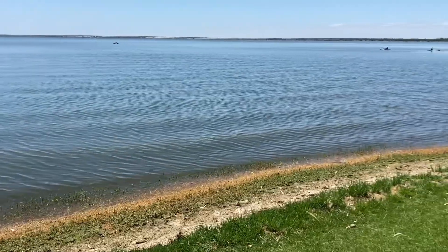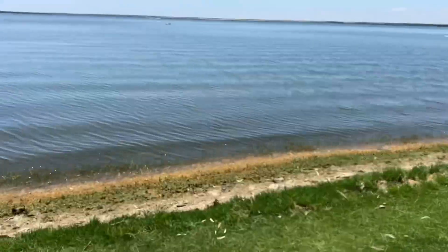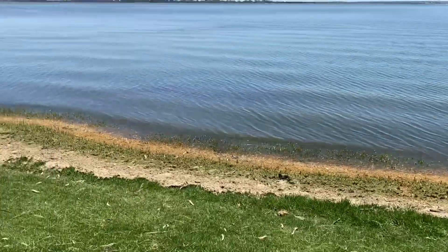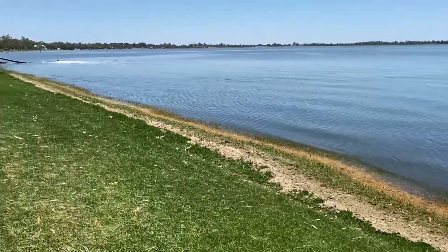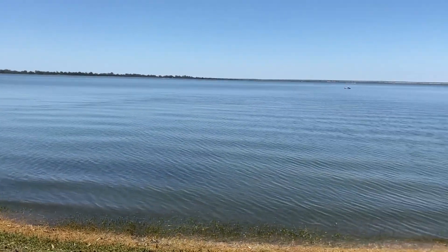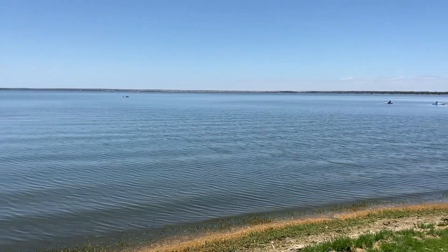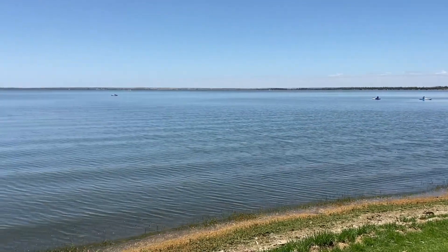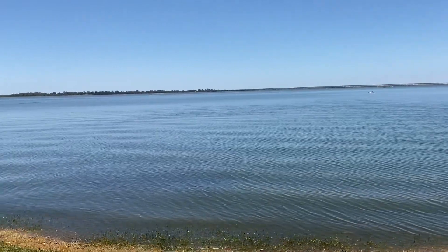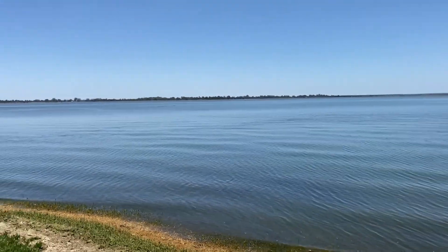Lake Bonney. You can see the water's almost up to the path, so probably up about 3 metres. This is where the boating's got to be though — if you've got a boat, canoe, whatever, this is where you can be. There are boats out there towing biscuits and a bit of water skiing going on.